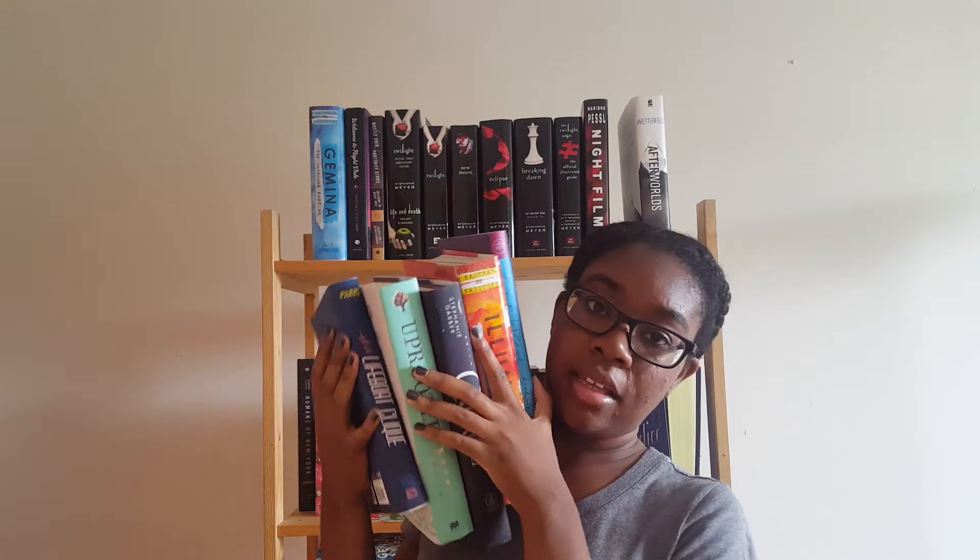Let's see if I can lift up both stacks. Here is the first stack — upside down, but this is it, this is my name in book titles. I can't lift up the second stack at the same time, but here's my second stack. Isn't that cool? I just took off at least ten books from my shelves.